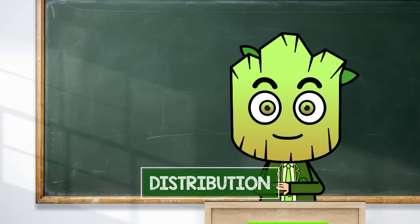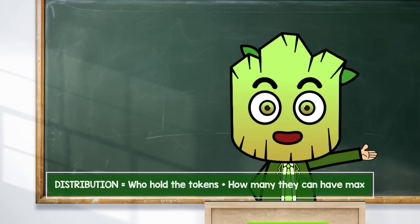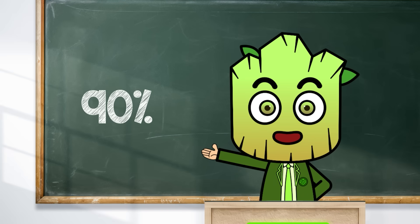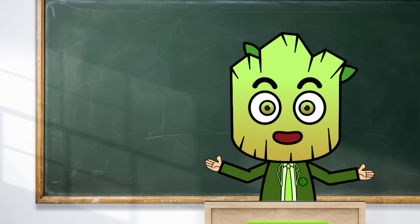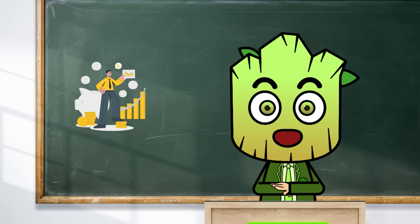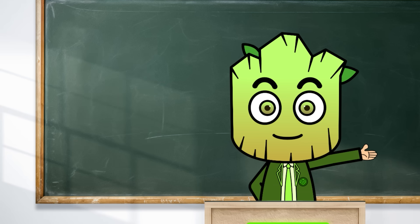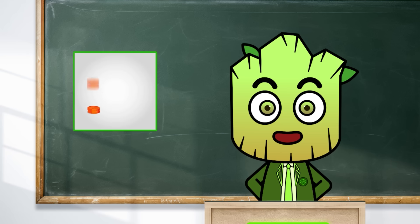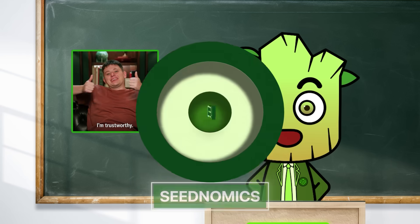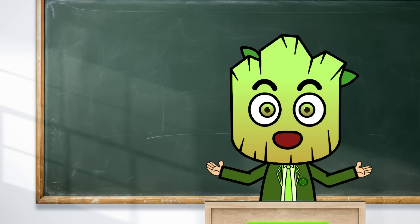Even with rewards, you want to ensure the token is spread out fairly — that's distribution. Distribution is about who holds the tokens and how many they can hold. Imagine if at a bake sale one person grabbed 90% of the cookies to sell — kind of unfair, right? In the same way, if one group holds most of the tokens, they can mess with the price whenever they want. Good tokenomics means tokens are spread out more evenly, making the project fairer and more trustworthy.